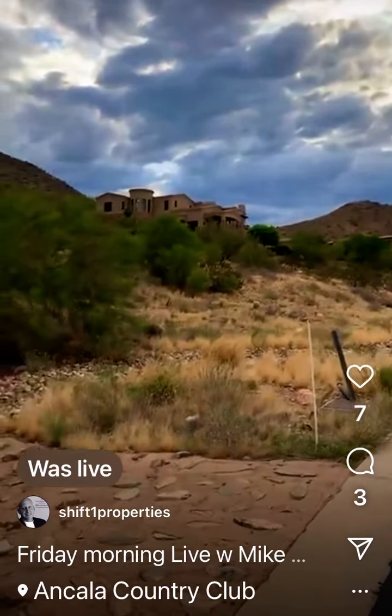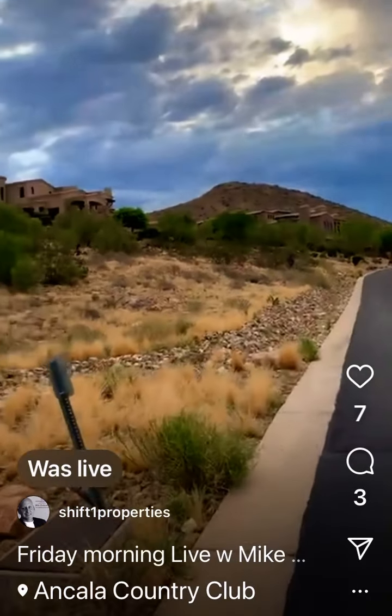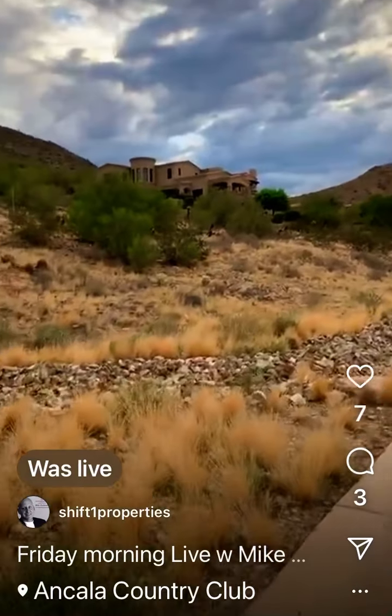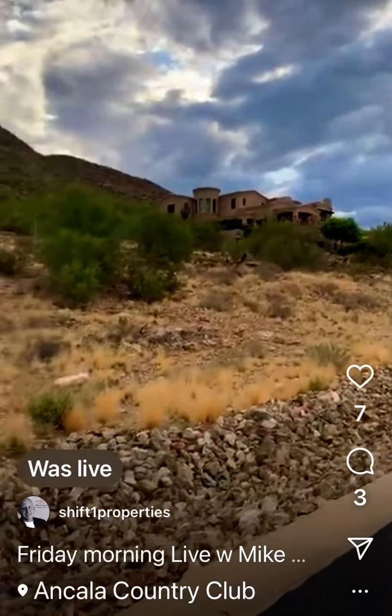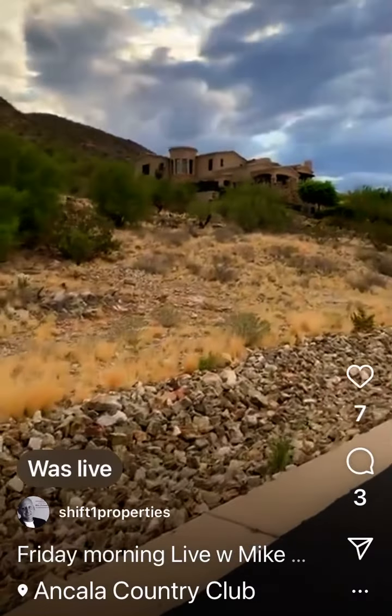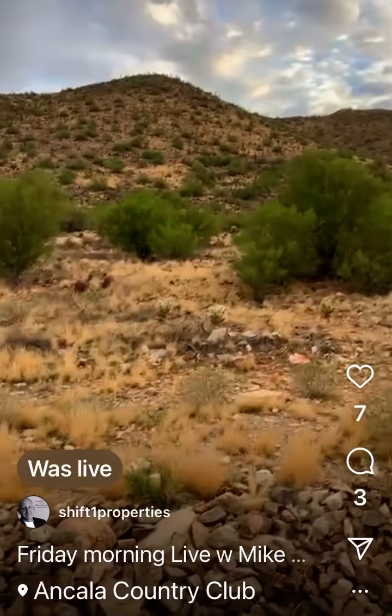I think this one sold about 6 months ago for $3.8 million — we looked at it. And it sold quick. That was our friend Tsutsumi — she's funny, she's super cool. This lot's for sale. I don't remember how much — too much. I think it's like $900,000, but you get that view.